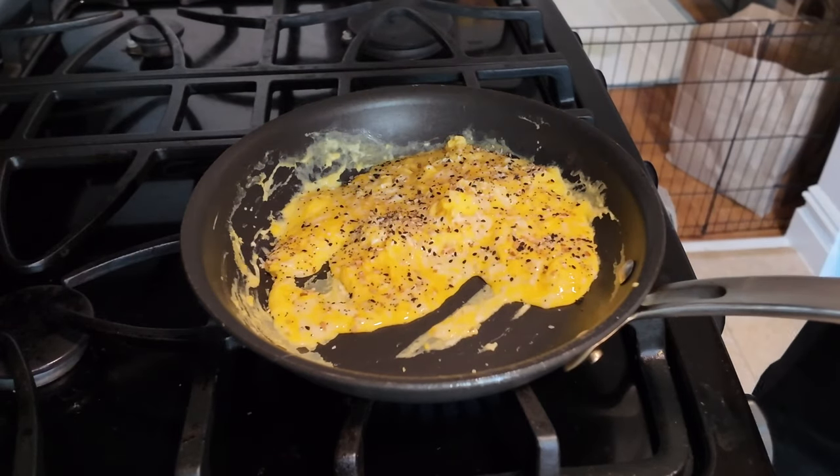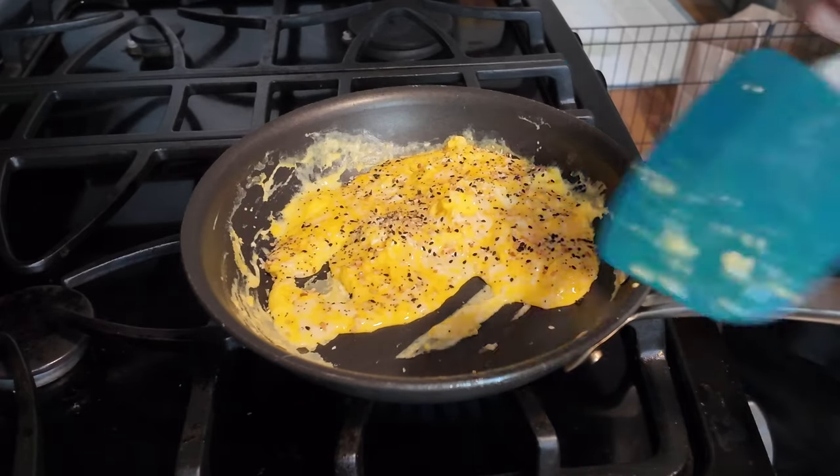I mix my eggs up in the pan — some people mix them in a bowl and then pour it in, but why dirty a bowl when you can just do it in the pan? It's the easiest and most efficient way. I do have one special ingredient I always throw in: Trader Joe's Everything But the Bagel seasoning. I put this on instead of salt and then just continue to mix everything up.